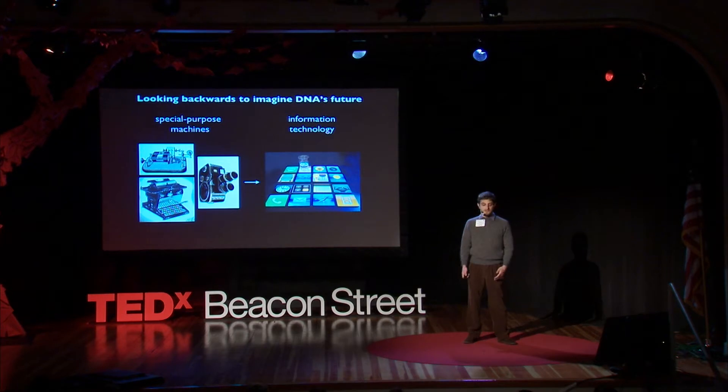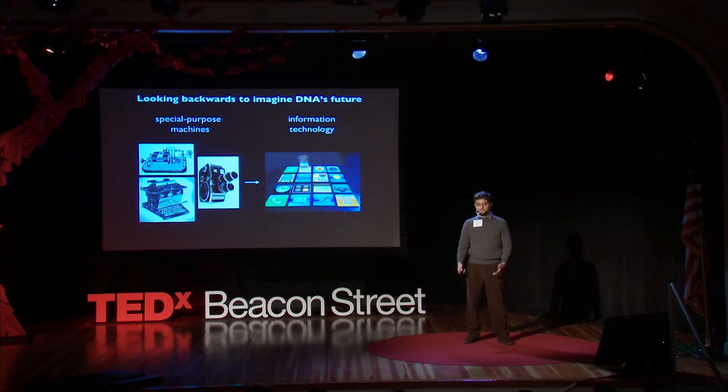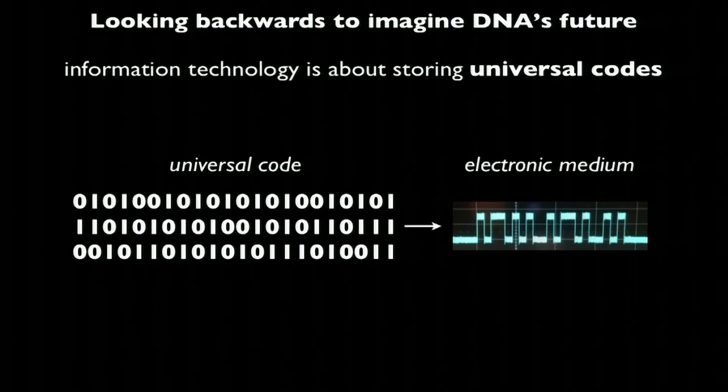But today, with the iPhone, a single physical device can do all of those functions and more. This might seem like a trivial or superficial observation, but it actually gets to the essence of information technology, which is that it's about universal codes. In a computer, the universal code is called binary code — long strings of zeros and ones.